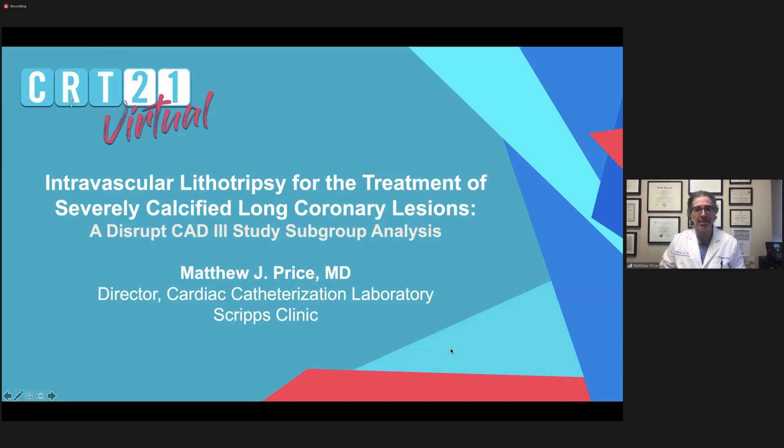Hello, Karan. Thank you so much for the invitation to discuss this really interesting subgroup analysis of an important registration trial for the shockwave intravascular lithotripsy. The timing is impeccable, as yesterday this device received FDA approval, so it will be available in cath labs within the United States. This is a subgroup analysis of intravascular lithotripsy for the treatment of severely calcified long coronary lesions as part of the DISRUPT-CAD-3 clinical trial.